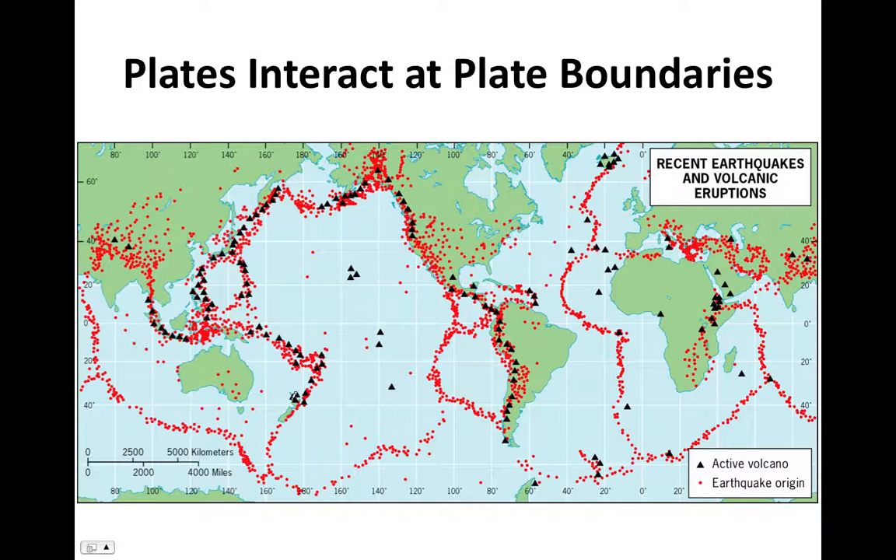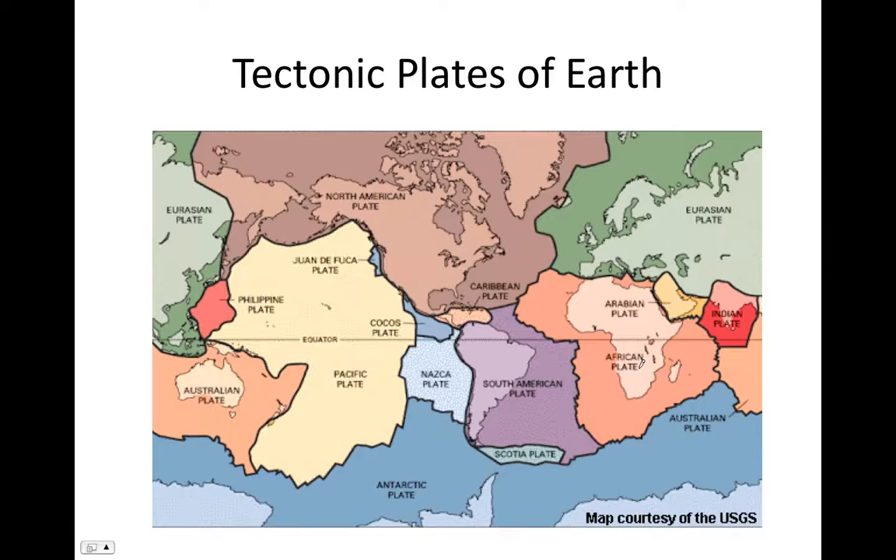By mapping the locations of earthquakes and volcanoes, we can find the boundaries between plates. Some plates are very large, like the North American plate and the Pacific plate; others are medium-sized, like the Nazca plate; and some are very small, like the Juan de Fuca plate. These are just the current plates — plates change over time. For example, the Juan de Fuca plate used to be much bigger, called the Farallon plate, but most of it has subducted beneath North America into the mantle, and only this small remnant remains.